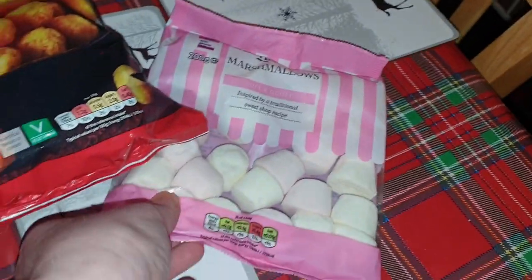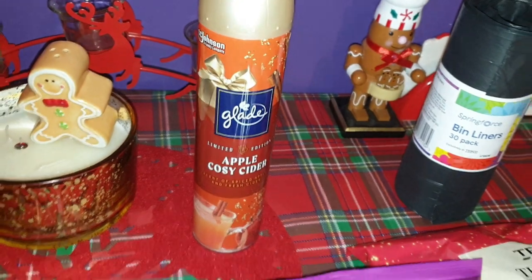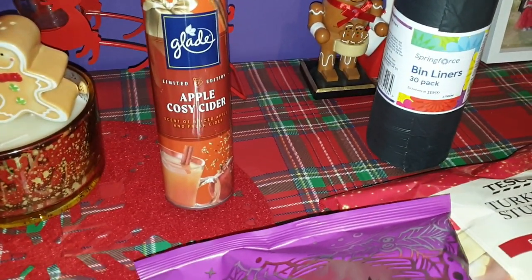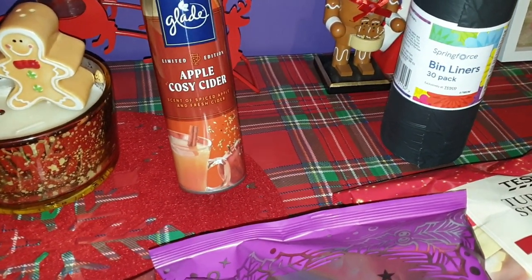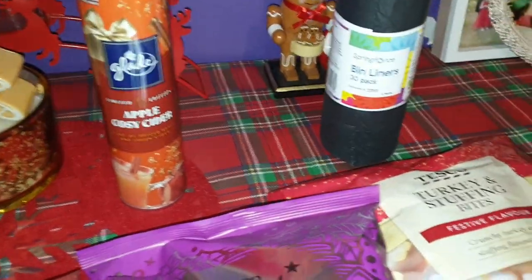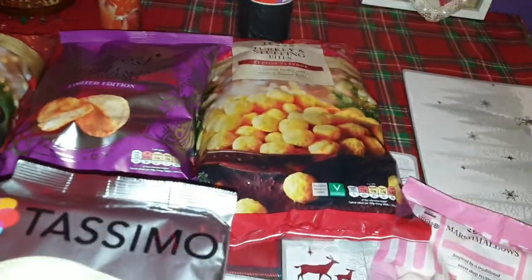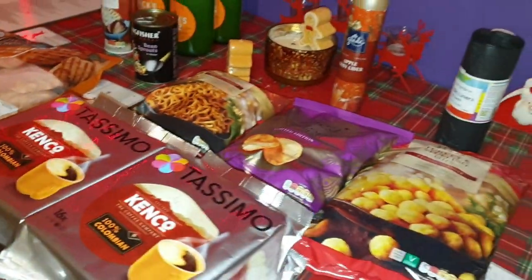I also got some regular marshmallows for Ali's hot chocolates. I got a tin of Cosy Apple Cider. I got a Glade air freshener and some bin liners as well because I need some — I've gone through so many recently. And that was everything I got at the shops today.